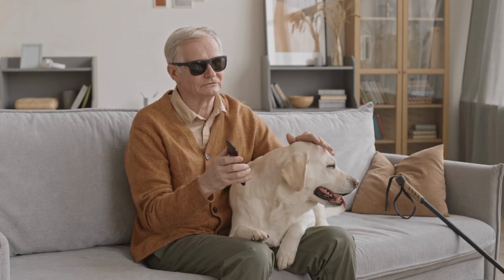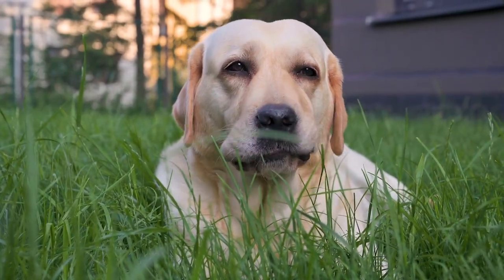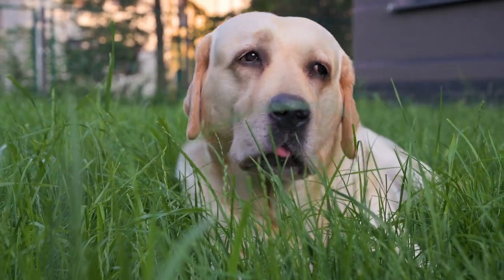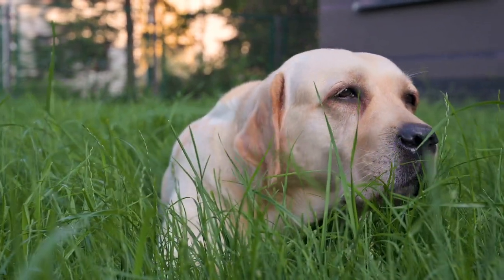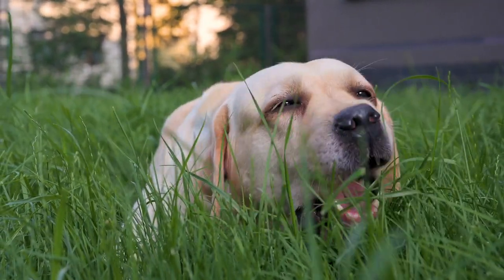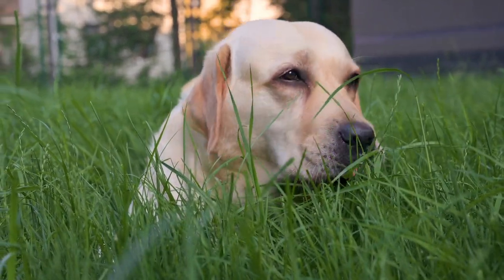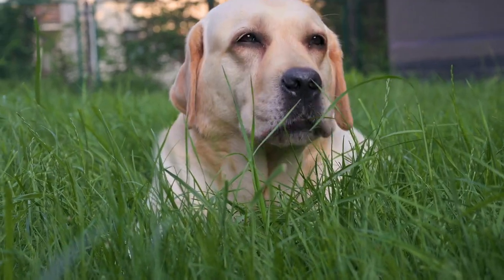5. Canicross. Canicross is a sport in which a dog and their handler run together, with the dog wearing a harness and attached to the handler via a bungee cord. This activity combines the benefits of running with the enjoyment of exploring the great outdoors with your Labrador Retriever.